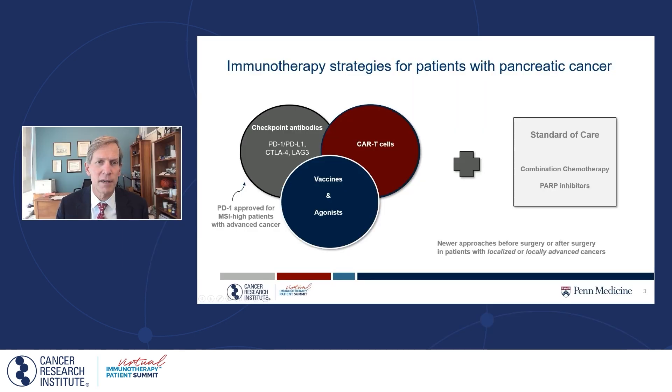There are three main types shown in this Venn diagram. There are checkpoint antibodies of a variety of formulations, there are CAR T cells, and there are vaccines and agonists designed to stimulate the immune system. In pancreatic cancer, there are only PD-1 antibodies currently approved for use for a certain small subset of patients — those with microsatellite high instability. What we're learning is opportunities to extend this reach, partly by deploying those approaches with standard of care approaches such as chemotherapy or PARP inhibitors.